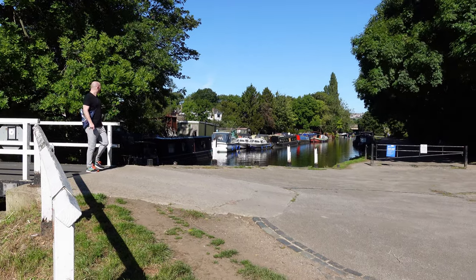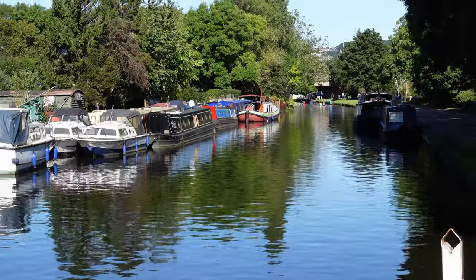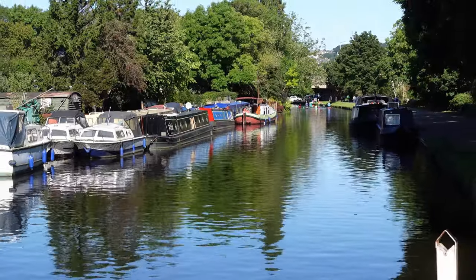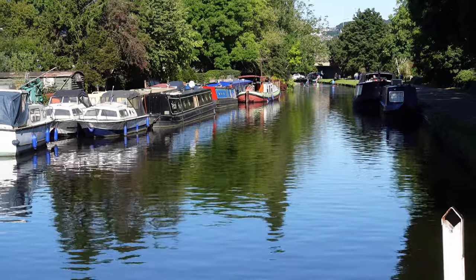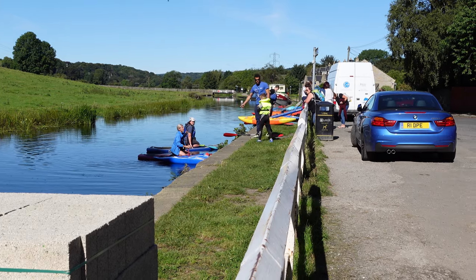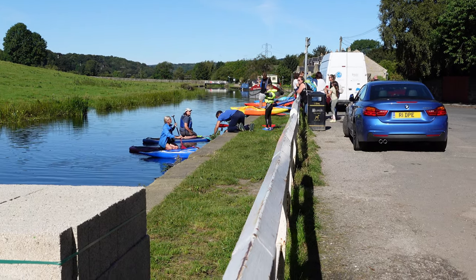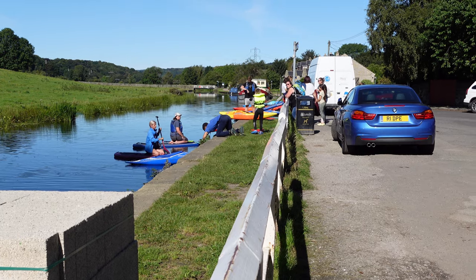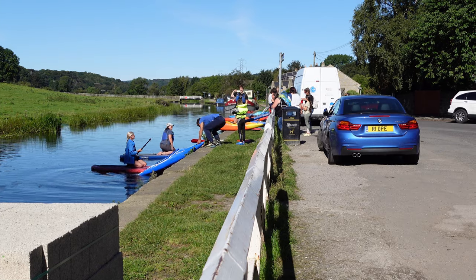A little busier down here looking along the canal. A little further down we've even got some canoeists in the water — some kneeling boards, some canoes and general activity occurring. This is just over the six-and-a-half-mile mark at Rodley.